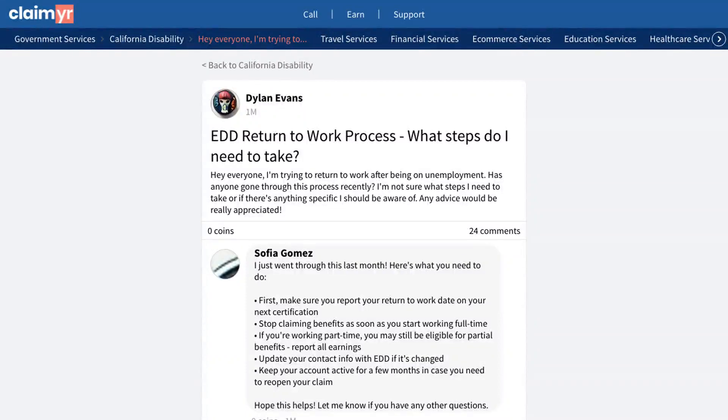This video will show you how to properly return to work after being on unemployment by showing you how others have successfully managed this transition. A user recently asked the community about the proper steps to take when returning to work after receiving unemployment benefits, seeking guidance on the process and any important considerations. The community provided several helpful solutions.